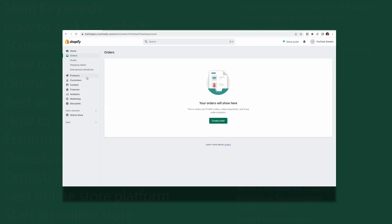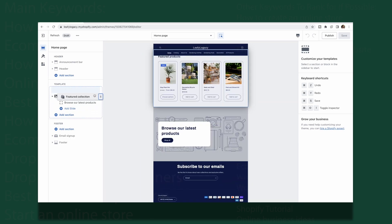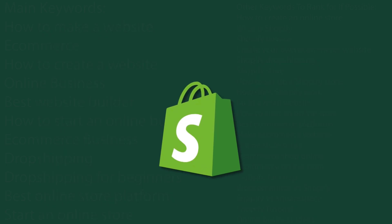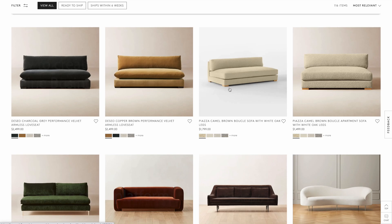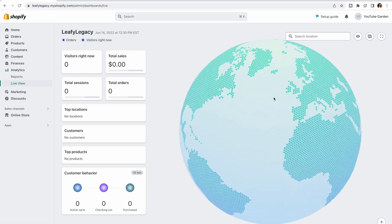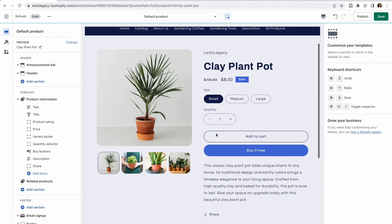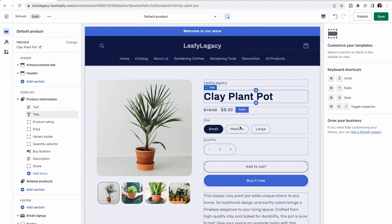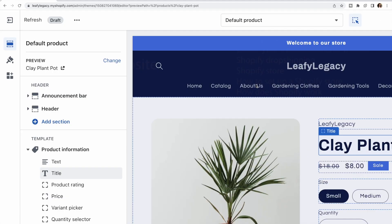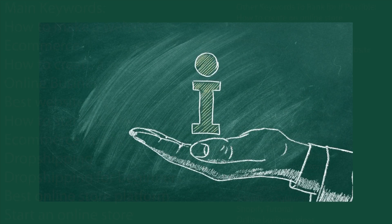Hi everyone, Julia here. Today we are going to have a look at a simple e-commerce website builder — we are going to have a look at Shopify. So if you are looking to create an online store, stick with me. I am going to break down what makes Shopify so popular, what features you can expect from its platform, and whether or not this is the right choice for your business. By the end of this video, you'll be equipped with all the knowledge needed to make an informed decision about your next steps.